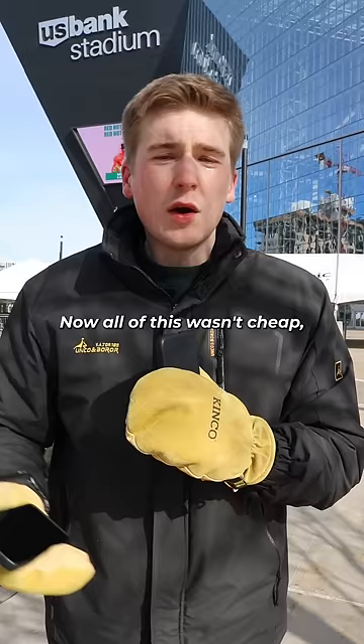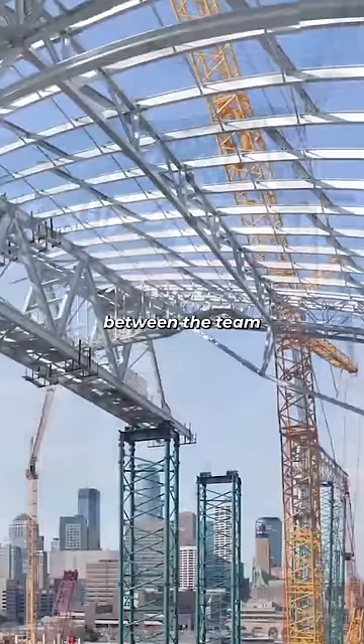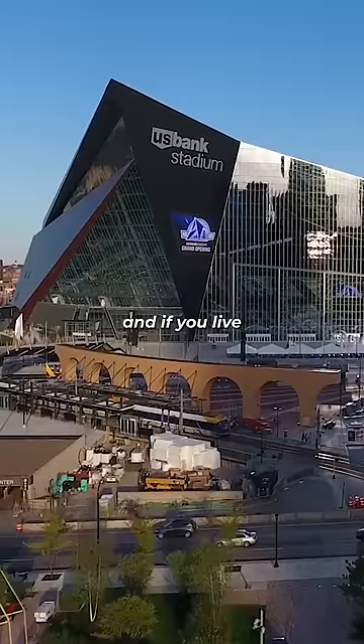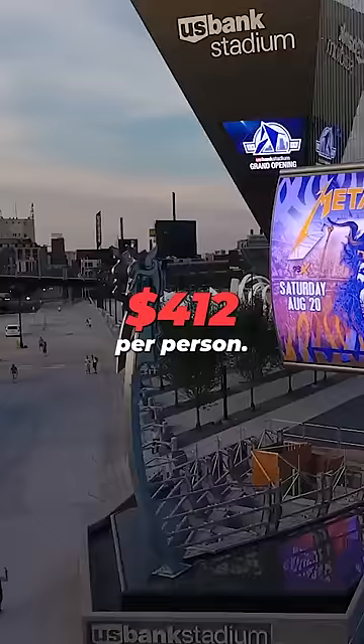Now, all of this wasn't cheap, costing over a billion dollars, and split 50-50 between the team and city and state governments. That means if you live in Minnesota, this stadium costs you $60 a person, and if you live in Minneapolis, it costs you $412 a person. All that money just to say-